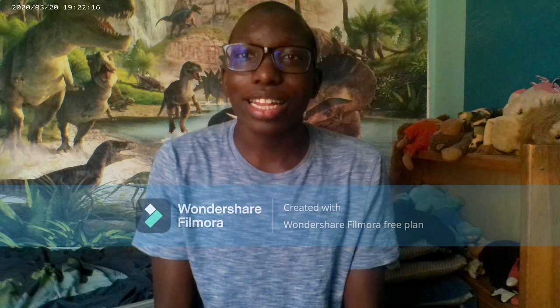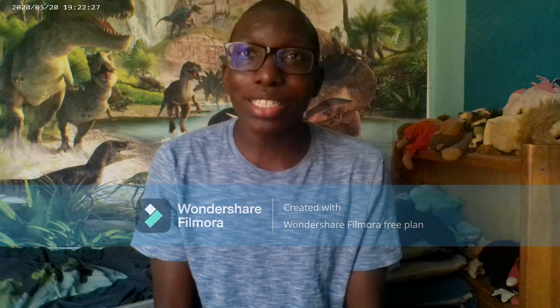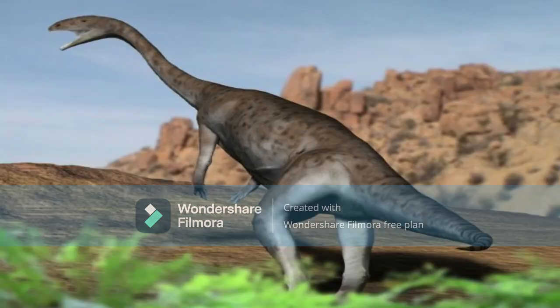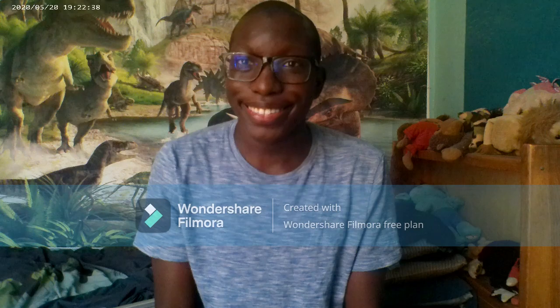Well guys, that's it for this episode. If you liked this episode, please leave a like in the comment section and subscribe to this channel. Next time on Ian Fairley's Dinosaur Series, we will talk about two different dinosaur species from the early Jurassic period, from the prosauropod Plateosaurus to the double-crested Dilophosaurus. This is Ian Fairley, and thank you for listening.